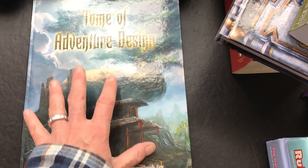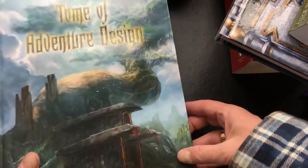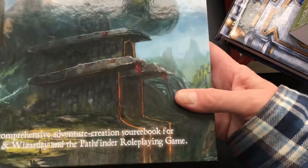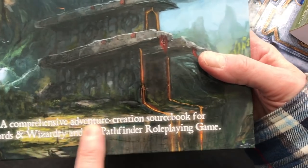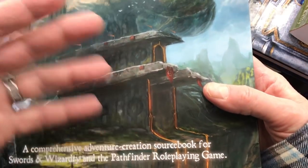It is a sourcebook for Swords and Wizardry and Pathfinder, but you can use it with anything. So if you're only going to get one, I would recommend the Tome of Adventure Design.